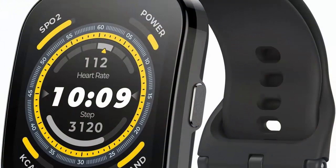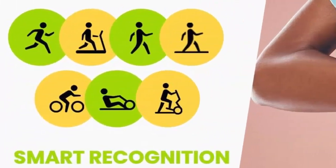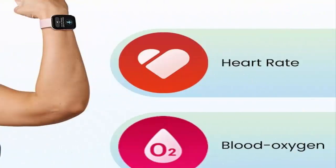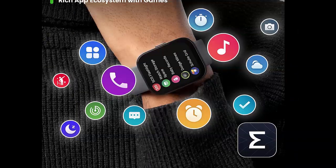Smarter about sports — with over 120 sports modes and support for satellite positioning systems, the Amazfit BIP5 is ready to be your workout buddy. This fitness tracker makes it easy to exercise. It can auto-detect 7 sports, track your GPS movement, and connect to fitness apps like Strava, Adidas Running, Komoot, and more.